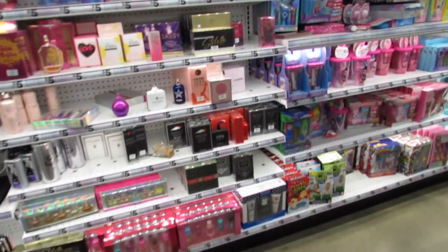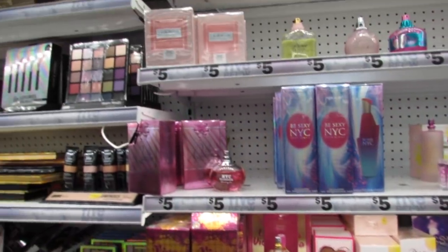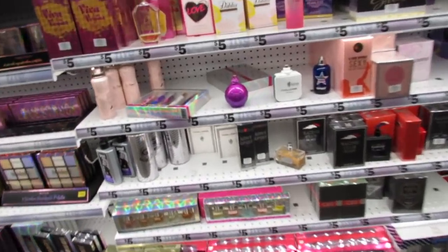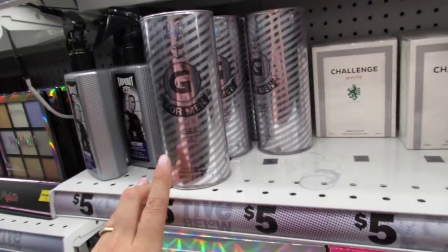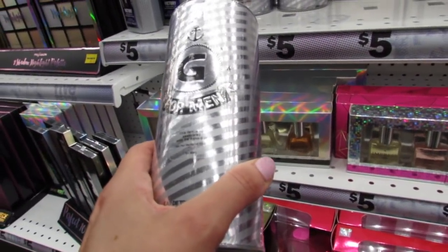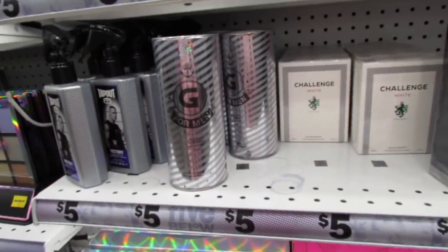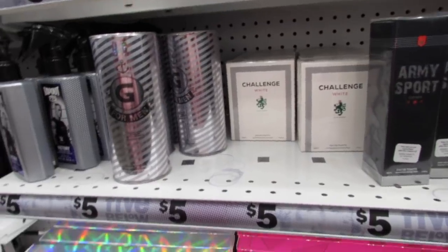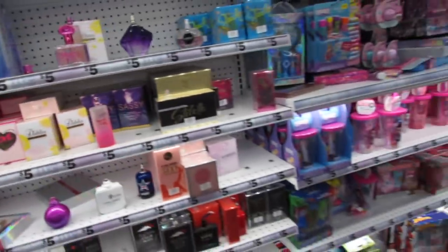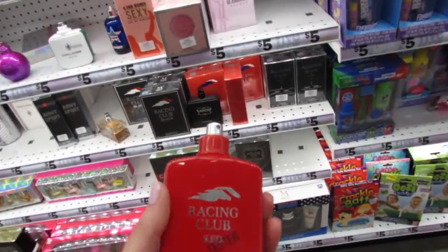Let's look over here in the fragrances and see if we have anything new. I don't think we're seeing any new fragrances for women since last week. I feel like this one might be new - this is a dupe for Jean Paul Gaultier, and this is for men. Jean Paul Gaultier Le Male. That's definitely new. I really do like the original Jean Paul Gaultier for women - it has the really pretty bottle, very similar to the Kim Kardashian bottle, except the Jean Paul Gaultier came out much longer ago.